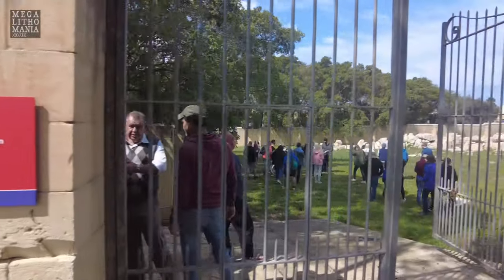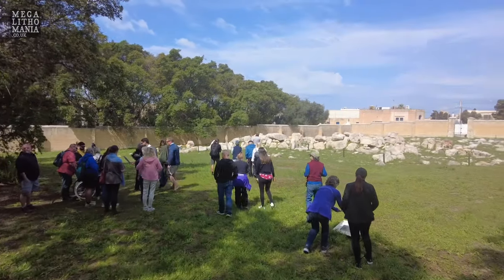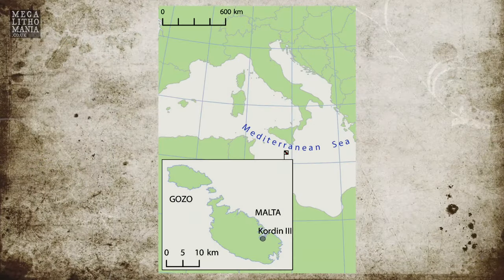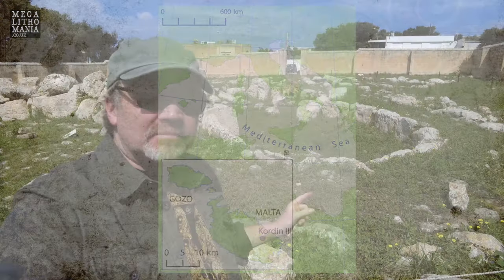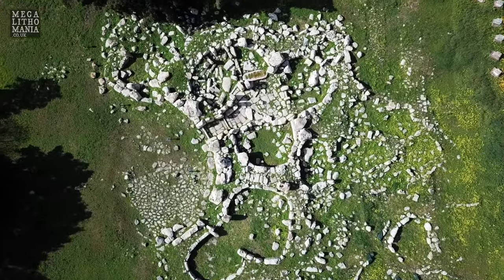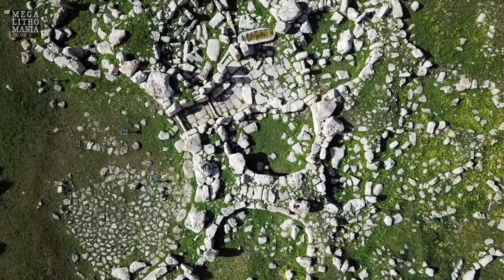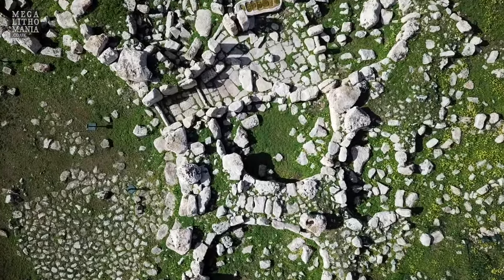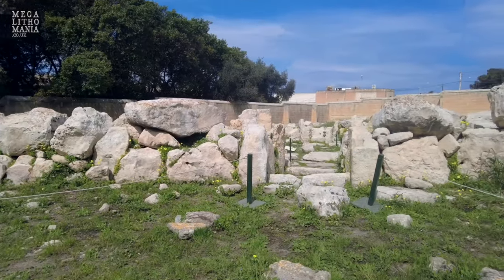This is the entrance; we're coming in now to Cordin Temple III, one of five that were found in the area up on this high plateau near the great harbour of Malta. Behind me here is Cordin III, the eastern temple. This goes back to 7,340 BC if we take on board Lenny Ridgex's alignments with Sirius, whereas the main area over there goes back all the way to 8,400 BC according to the Sirius alignment, if correct, with Lenny Ridgex's research.